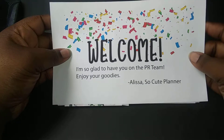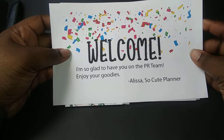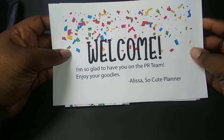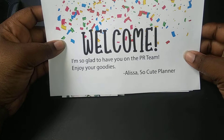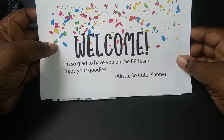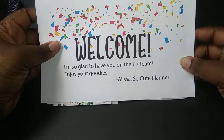So the first thing that came in my package — and I was overly excited so I took the packaging off already — the first thing that I received was this welcome sheet from Elisa, the owner of SoCute Planner, and it's adorable with all the confetti.